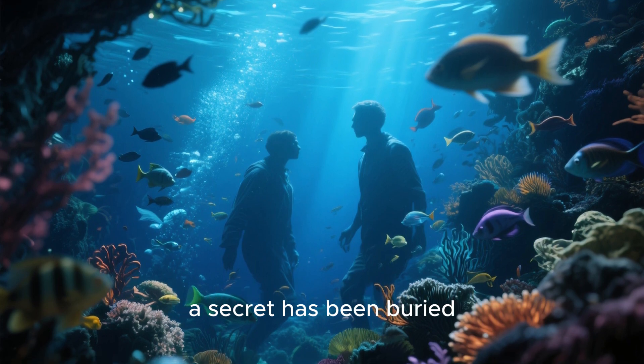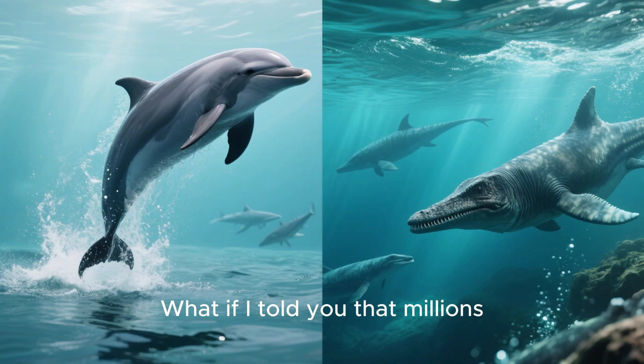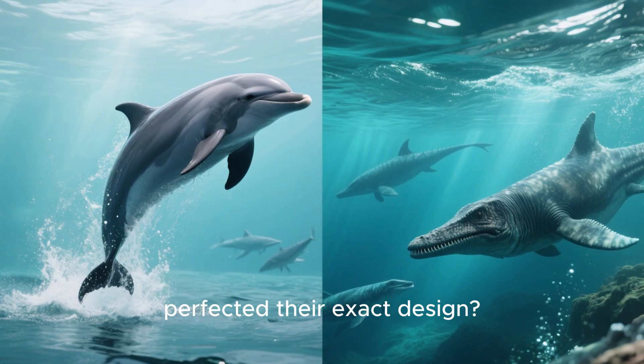Beneath the crashing waves, a secret has been buried for over 200 million years. What if I told you that millions of years before dolphins first leapt across the oceans, another creature had already perfected their exact design?